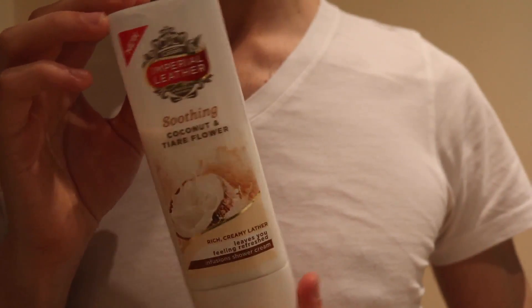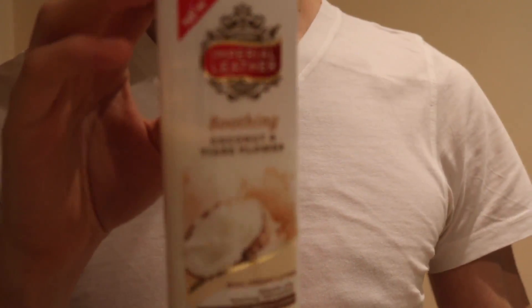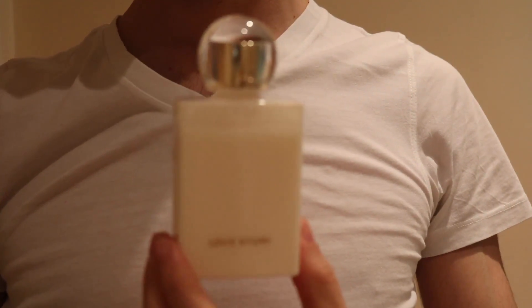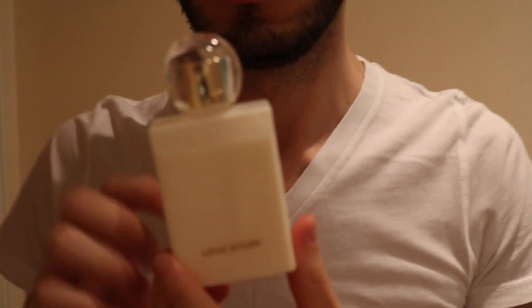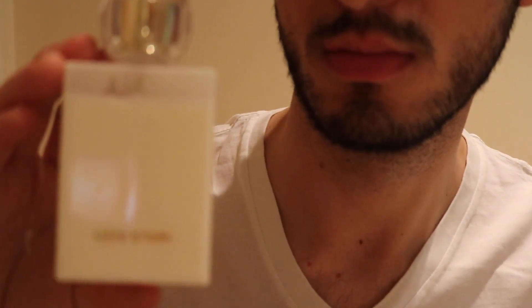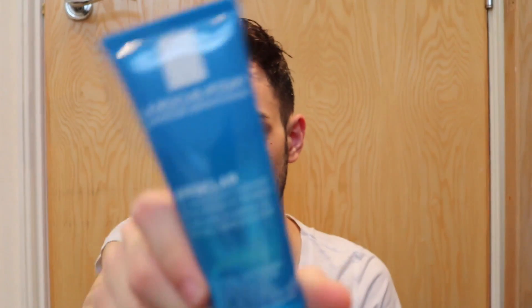For shower gel I use whichever one I have in the house — this one is the Imperial Leather Coconut one. For body lotion I like to use the Chloé Love Story body lotion. I know it's a ladies' body lotion, but honestly the smell is insane.